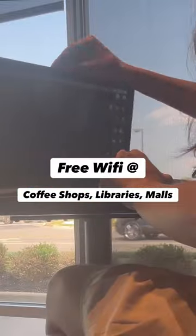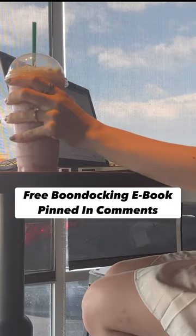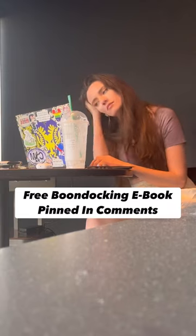But my favorite way is at coffee shops. It makes for a great excuse to buy a frappuccino. On a hot day, it's free air conditioning, and it's always nice to just change up my environment and explore new small-town coffee shops.